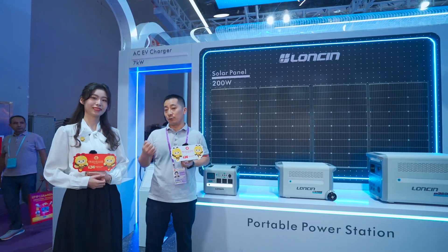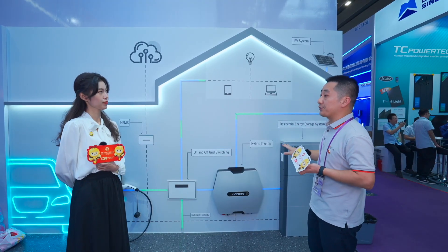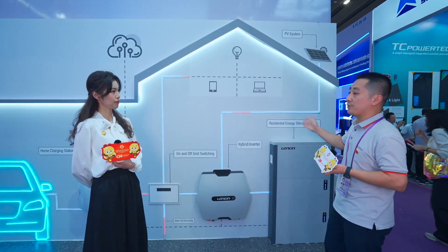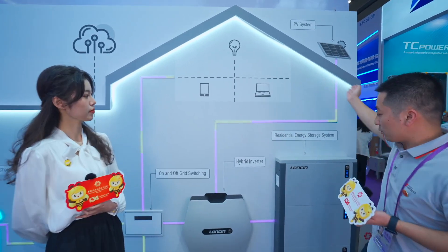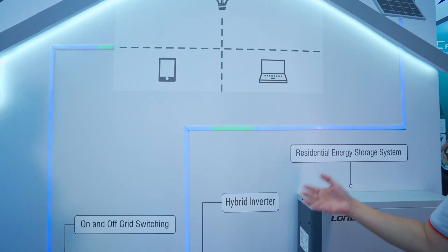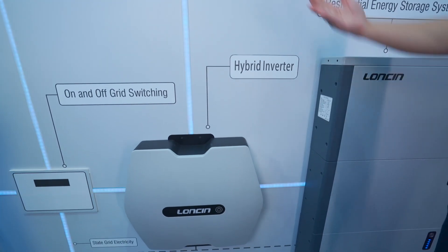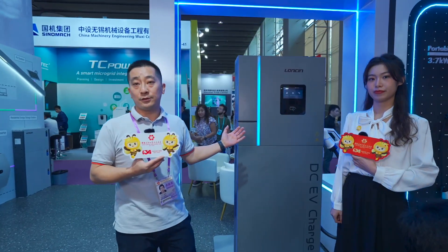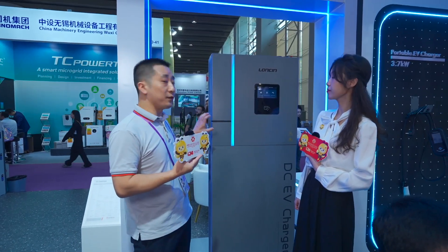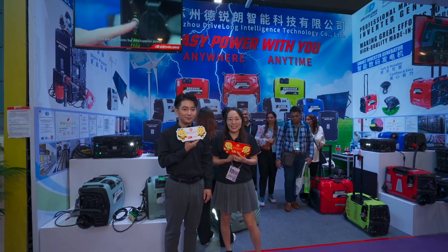Hello everyone, I'm Kevin Kohn from Lonson Motor Company. The first product we want to recommend is our new series of portable power stations. It's a very smart system — you can easily charge your batteries either from a solar panel or through the hybrid inverter. This hybrid inverter can also help you decide when to use your battery to power your house. This is mostly for commercial use.